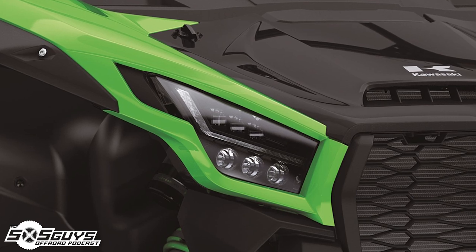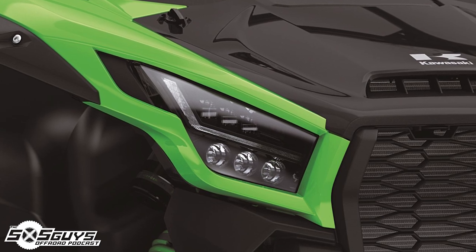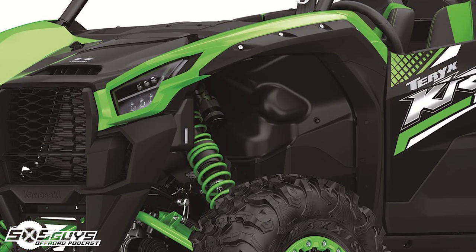It looks like a machine that can be customized fairly simply, and I'd expect it's fairly easy to work on — Kawasaki's no newcomer to the maintenance game. LED projector headlights, an LED brow like all modern machines, and some interesting daytime running lights. The fender wells are high and out of the way — ample clearance for anything you want to upgrade to.